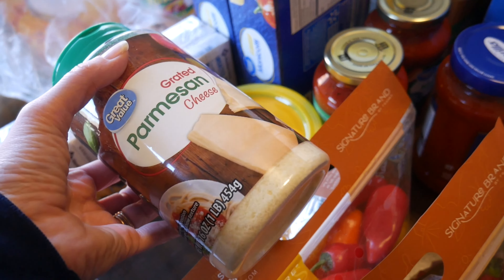I got a zucchini because I'm going to make some beef rolls coming up this week — I'm pretty excited for that, we haven't had it in a while. That's also what the roast beef is for. I think they got just a little over a pound of roast beef, and then a green pepper.